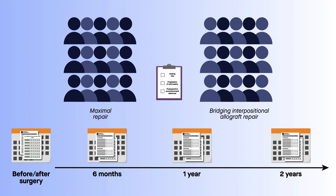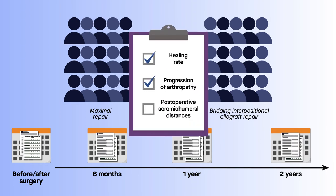And for all patients, researchers recorded healing rate, progression of arthropathy, and postoperative acromiohumeral distances.